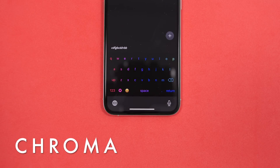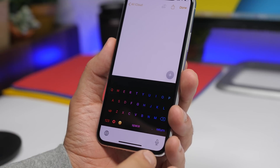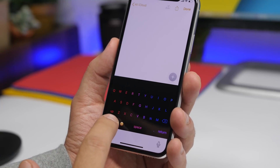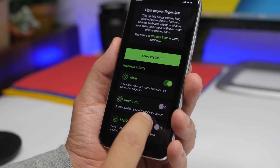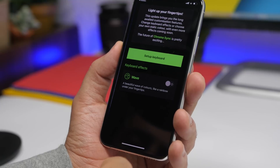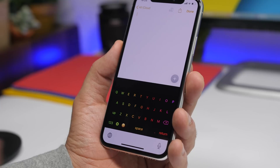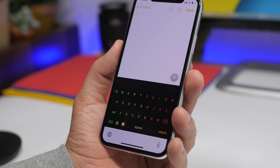Next up is a keyboard called Chroma Keyboard. This one looks really, really dope. You can see how beautiful this keyboard looks — it's basically a simple keyboard but with stunning colors. You will have numbers, emojis, and a button that takes you to the keyboard settings. The keyboard effects can be changed — you have wave, spectrum, and static. You enable one and the others disable. So you can see it switching colors one after another, really cool. You can tap right there to go directly to the app where you can customize it — it just looks really amazing, like a gaming keyboard.